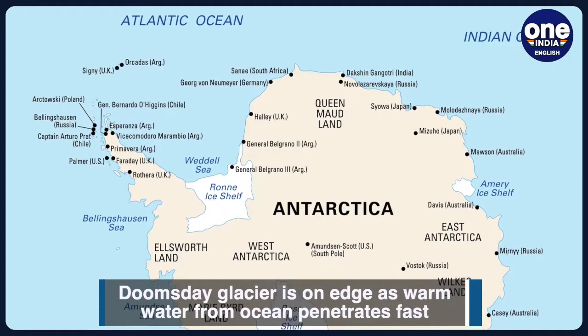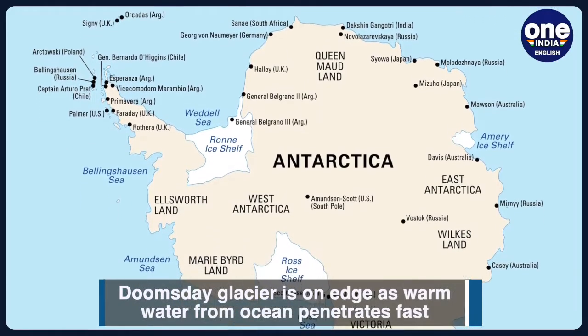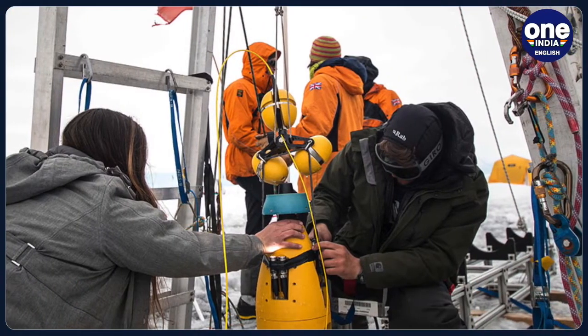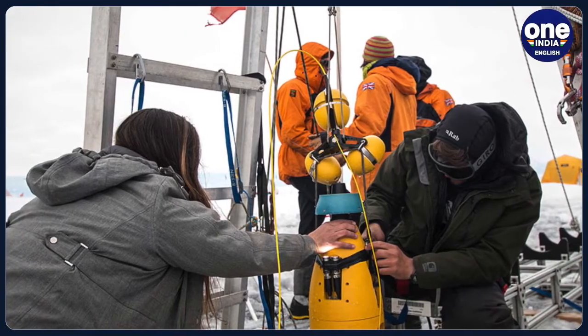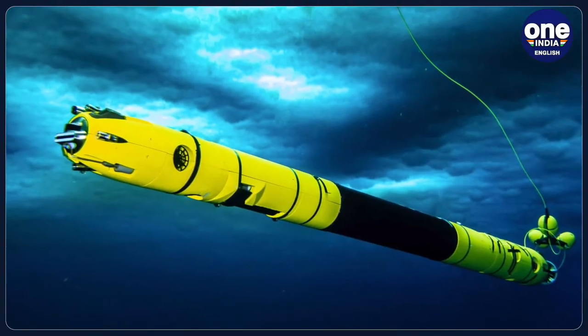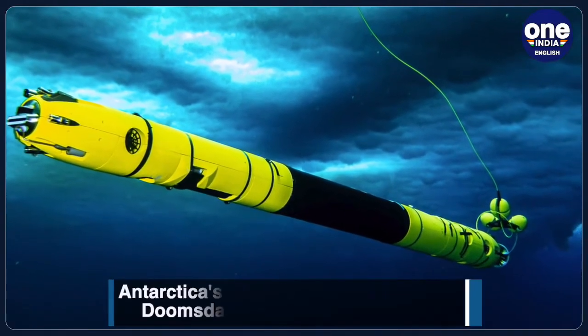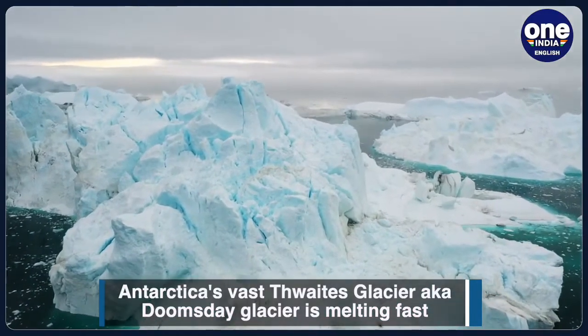As part of the international Thwaites Glacier collaboration, the biggest field campaign ever attempted in Antarctica, a team of 13 US and British scientists spent about six weeks on the glacier in late 2019 and early 2020. Using an underwater robotic vehicle known as IceFin, mooring data and sensors, they monitored the glacier's grounding line, where ice slides off the glacier and meets the ocean for the first time.